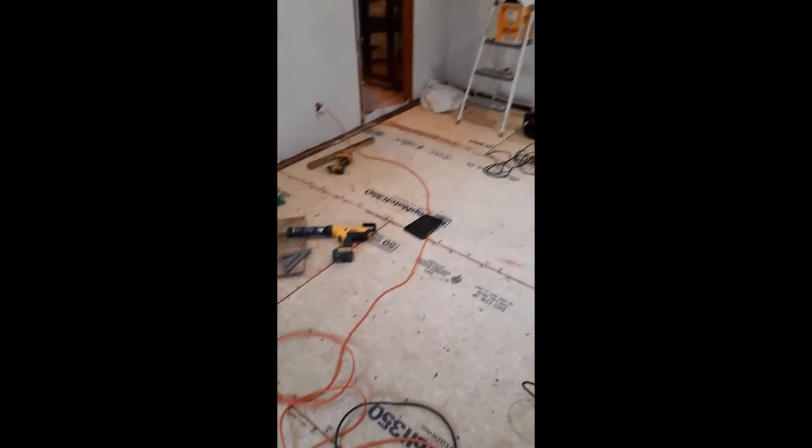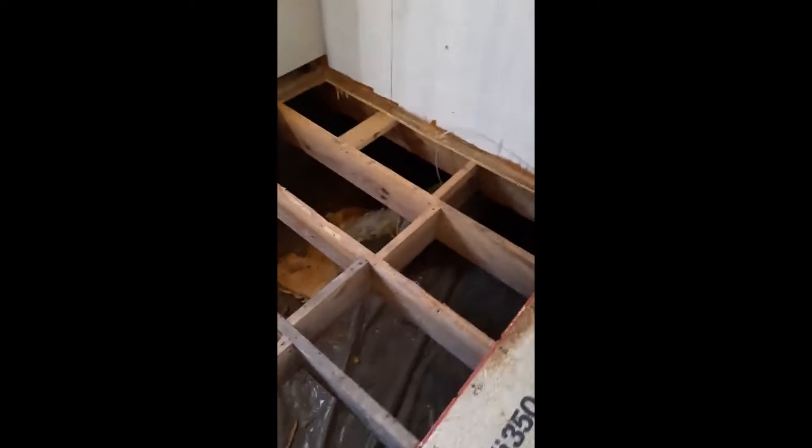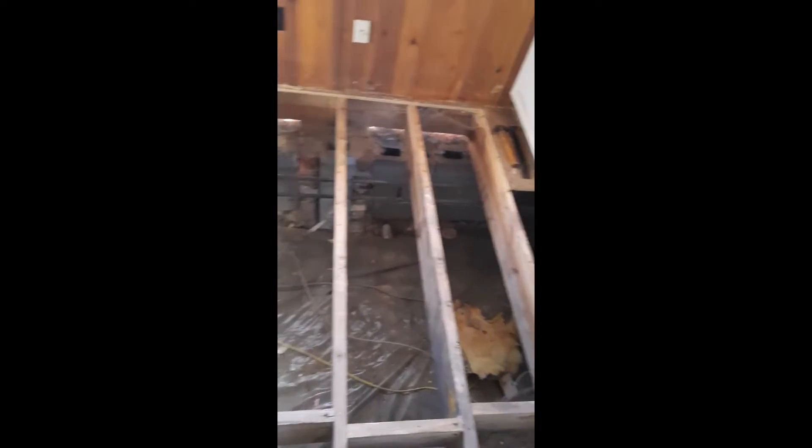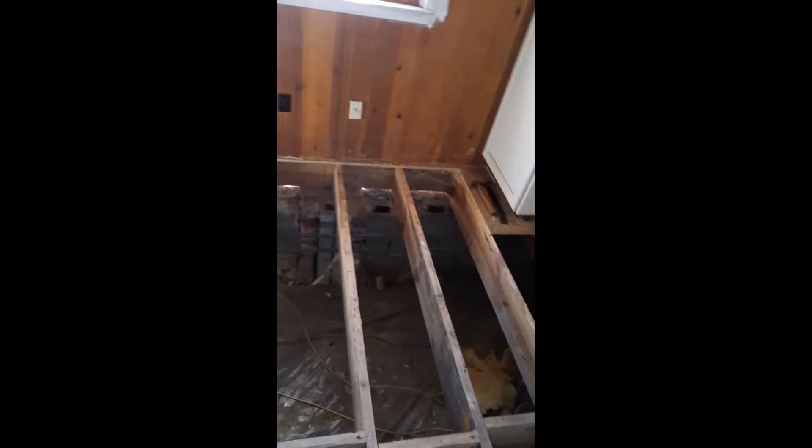Day four. We got all this laid, demoed out and laid down in three days. Today's day four — we just pulled up the rest of the floor right here. We got two pieces already cut to go down and two more to go out here, and then we will be done in this room.